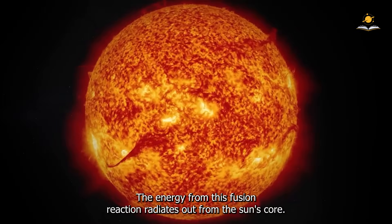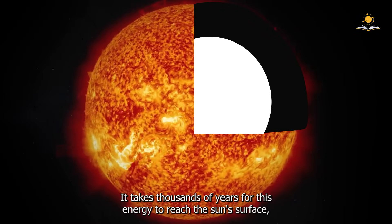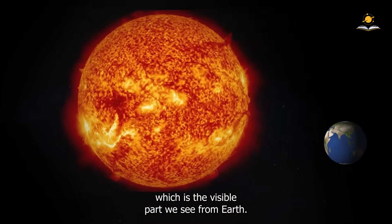Energy from this fusion reaction radiates out from the Sun's core. It takes thousands of years for this energy to reach the Sun's surface, which is the visible part we see from Earth.